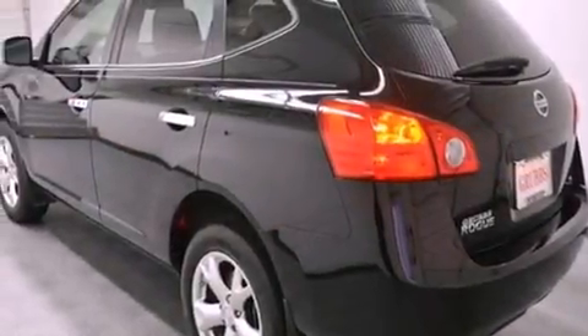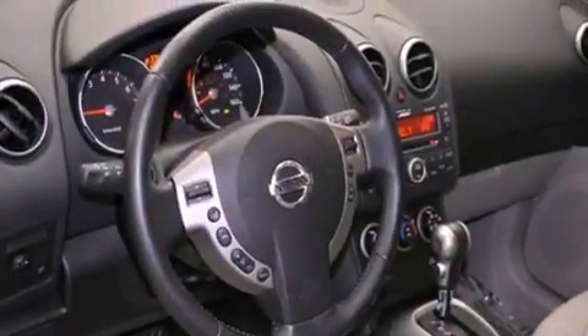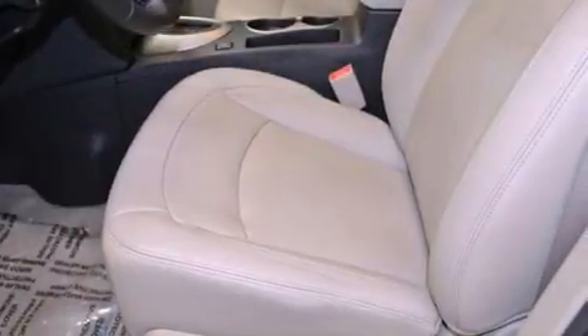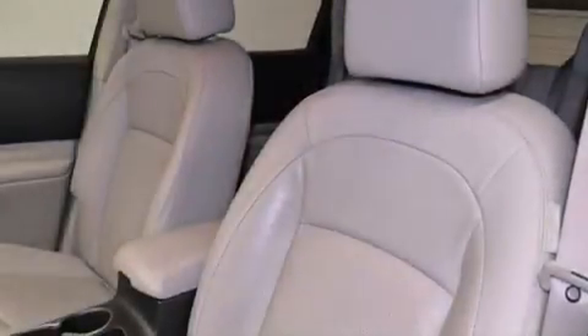The following features are also included: air conditioning, cruise control, an auto dimming rear view mirror, a leather-wrapped steering wheel, front fog lights, tinted glass, an anti-lock braking system, side curtain airbags, and a rear window defroster.